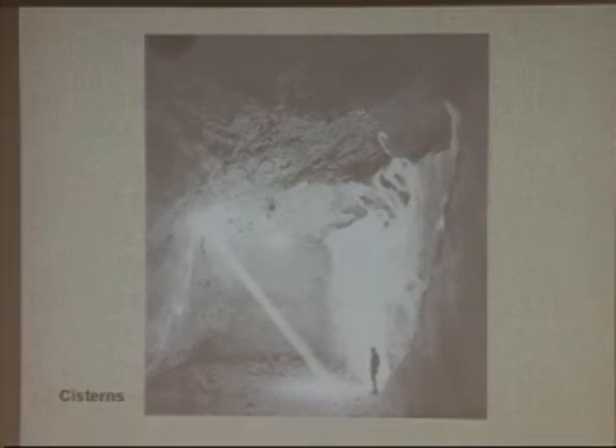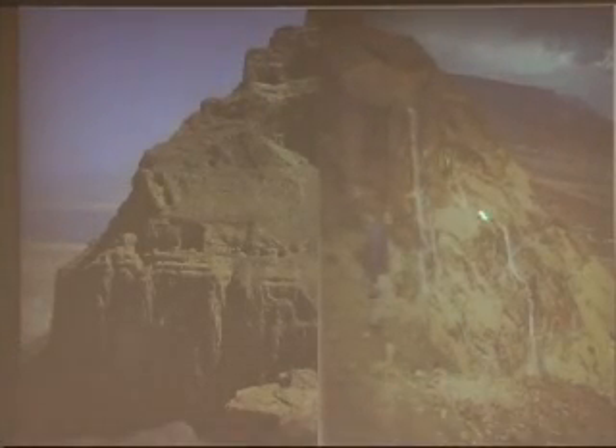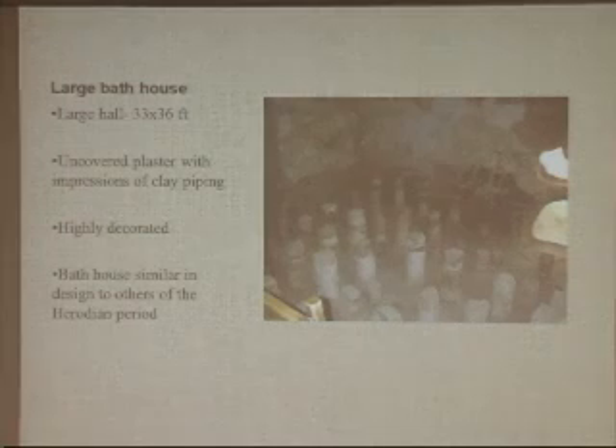You might be asking how they got water in the middle of the desert on a large plateau. The answer is cisterns — built into the side of the plateau to catch runoff from rainfall on the sides. These small holes are the cisterns, and this shows the water runoff that would eventually fill them.